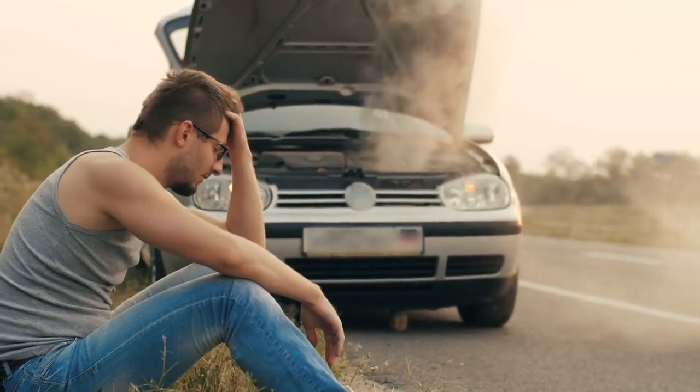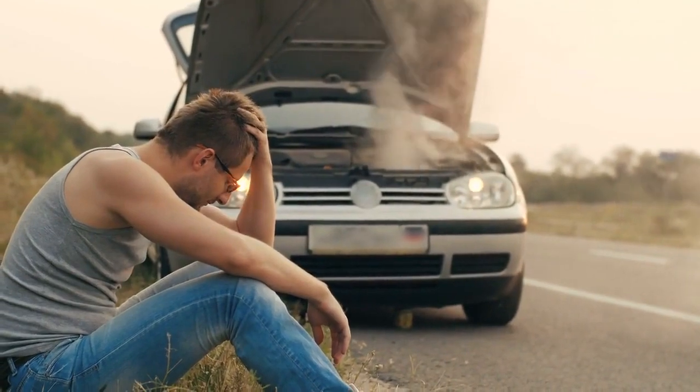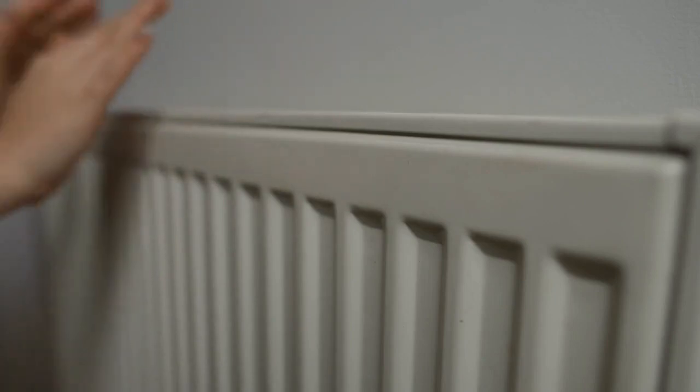Hey there, folks! Are you noticing your ride's engine temperature creeping up? Time to talk about a quick fix that can save you from a major headache down the road. I'm ThurboThrills101, and today we're diving into the nitty-gritty of radiator flushes. Stick around, cause I've got the ultimate product recommendation that'll make this job a breeze.